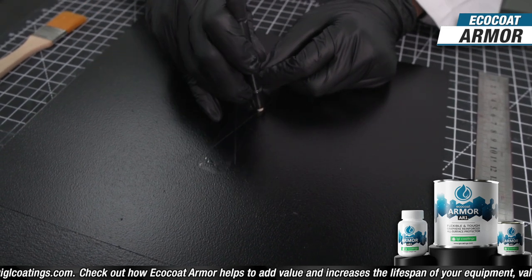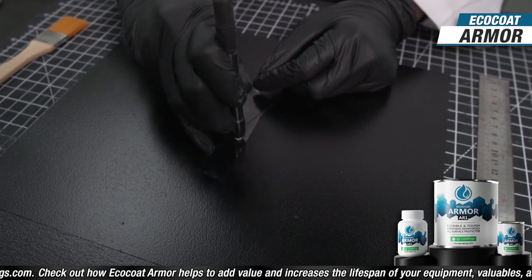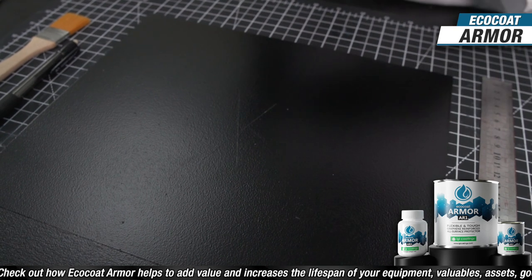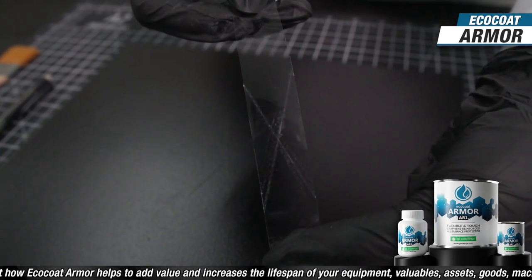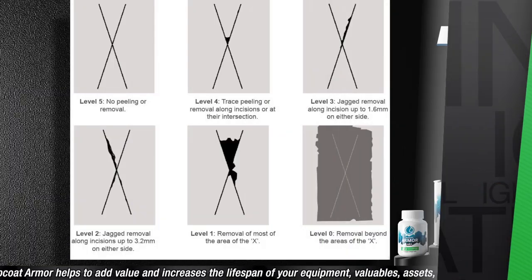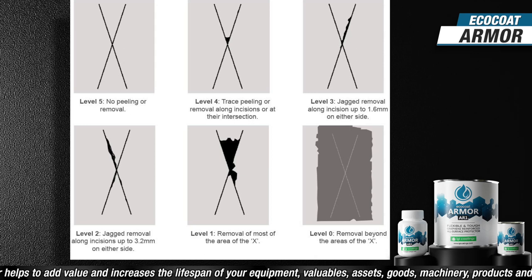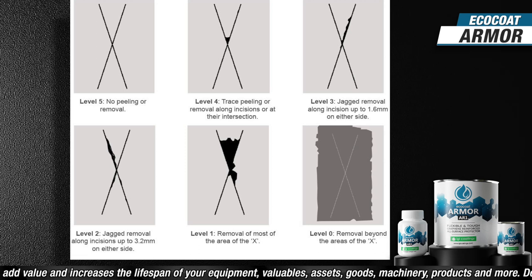0B represents flaking of more than 65% of the cross cut area, whereas 5B shows that the edges of the cuts are completely smooth with none of the squares in the grid becoming detached. Armor's formula was designed to have great adhesion to surfaces, achieving the 5B value — making it great against unwanted peeling and flaking.